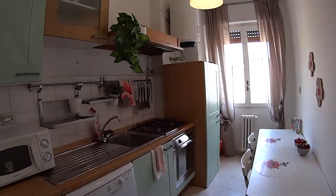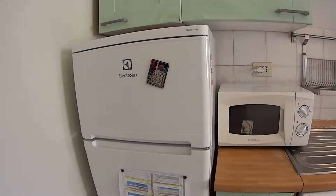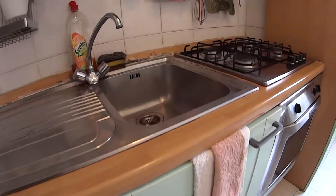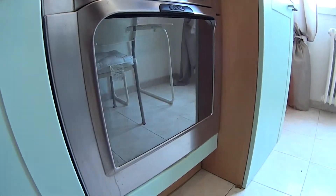We are now in the kitchen, which is fully equipped. Here we find the freezer and fridge, a microwave, a washer, a sink, a gas stove, and the oven at the bottom.